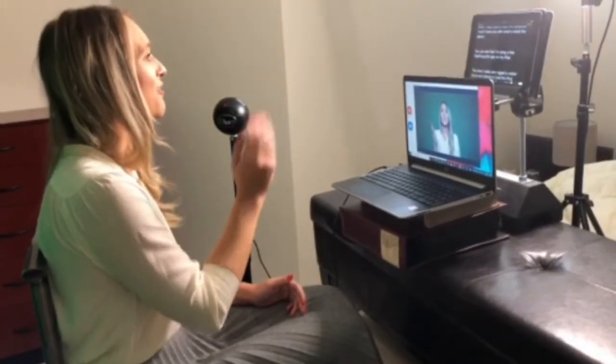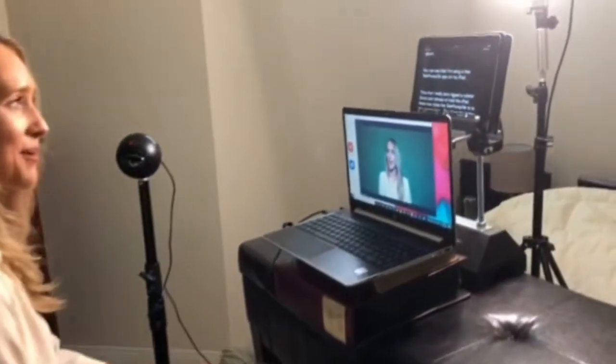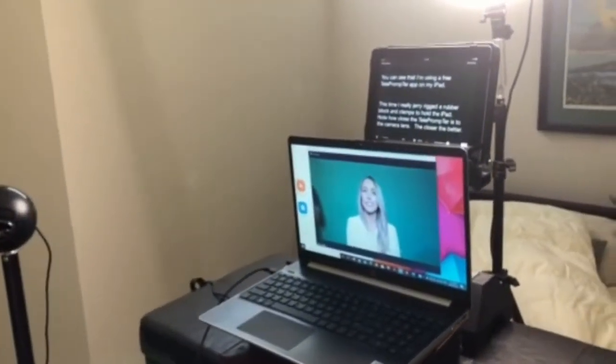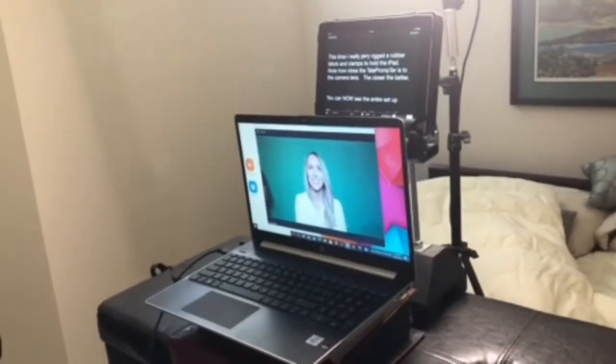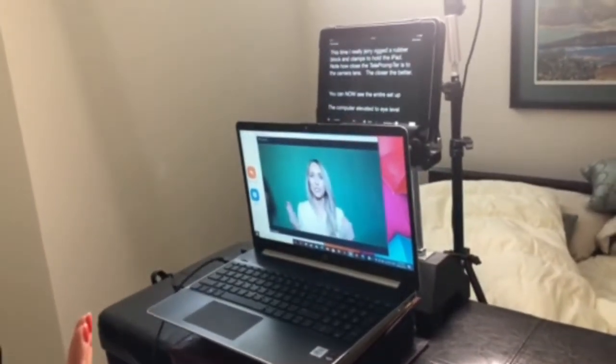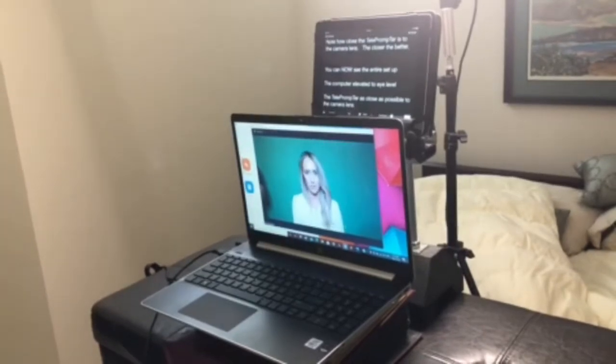You can see that I'm using a free teleprompter app on my iPad. All I did was jerry-rig a rubber block and clamps to hold the iPad. Note how close the teleprompter is to the camera lens — the closer, the better.